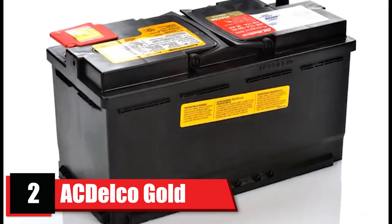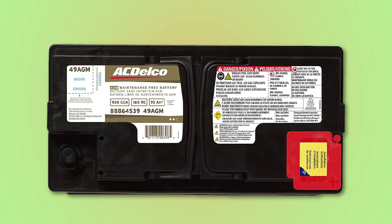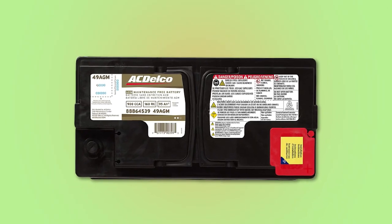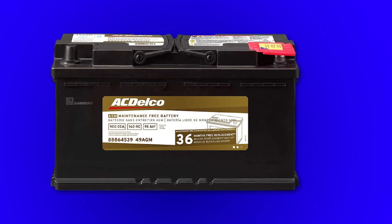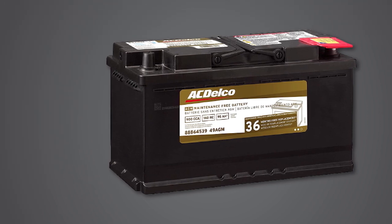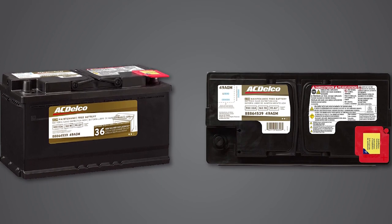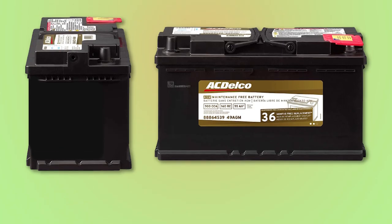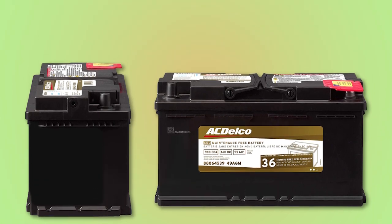At number two, we have the ACDelco Gold AGM BCI Group 49 Battery with a 36-month warranty. ACDelco is an almost century-old division of General Motors and is a well-known and trusted name in American auto parts manufacturing. The ACDelco 65M is a large-format absorbed glass-mat battery designed for heavy start-and-stop use in commercial equipment, ambulances, and police cars, as well as larger personal vehicles such as SUVs and trucks. At 850 cranking amps, 750 cold cranking amps, and a 140-minute reserve capacity, this battery has the power to turn over larger engines including diesels, with plenty of amperage for demanding industrial automotive electrical systems. These batteries meet or exceed most original equipment specifications and warranties are available up to 48 months.